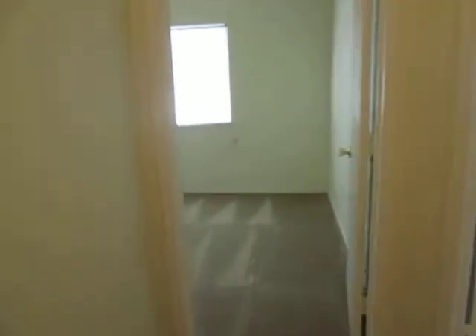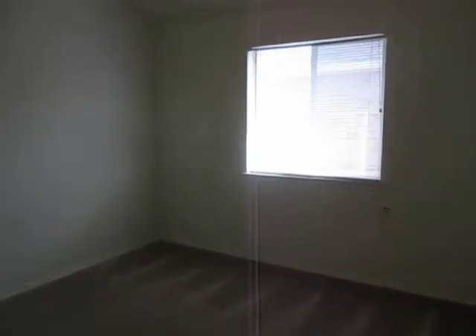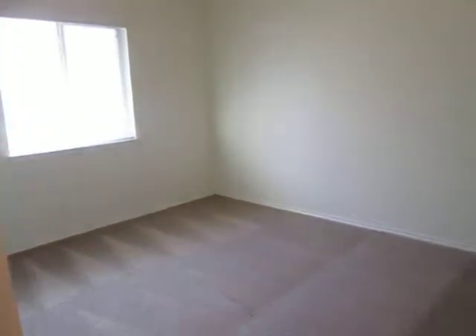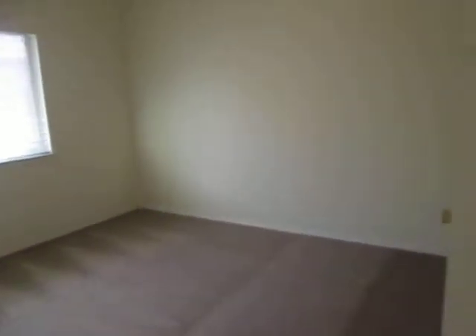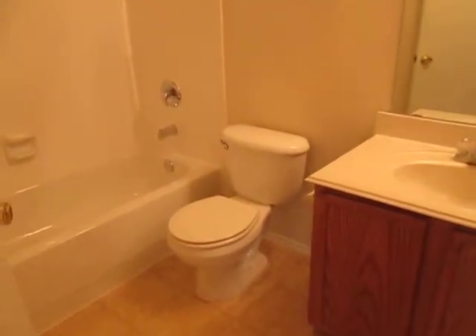On this hallway it will be the guest bedrooms and guest bath. This is one of the guest bedrooms — it has a standard closet. The second guest bedroom also has a standard closet. This is the guest bathroom of the property, shower and tub combo.